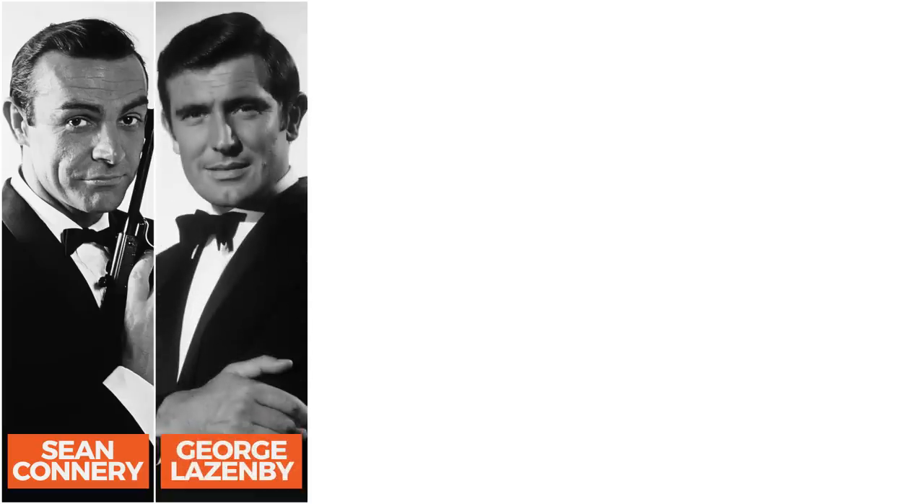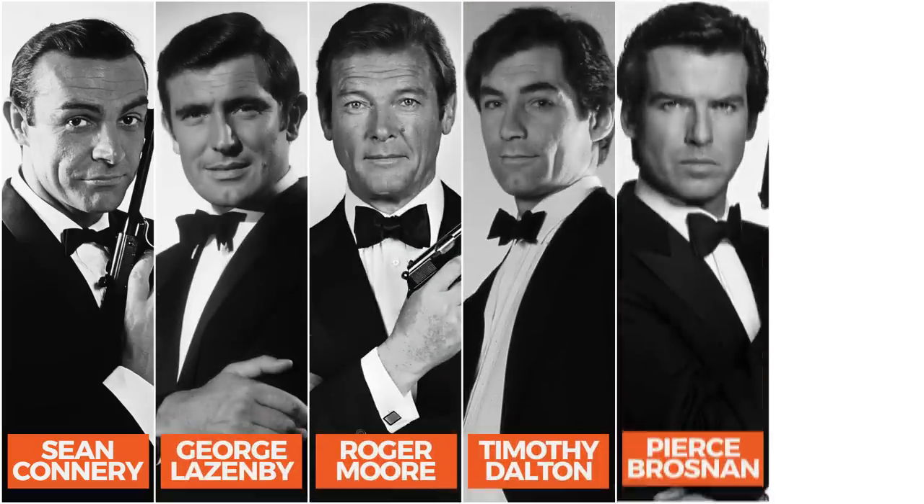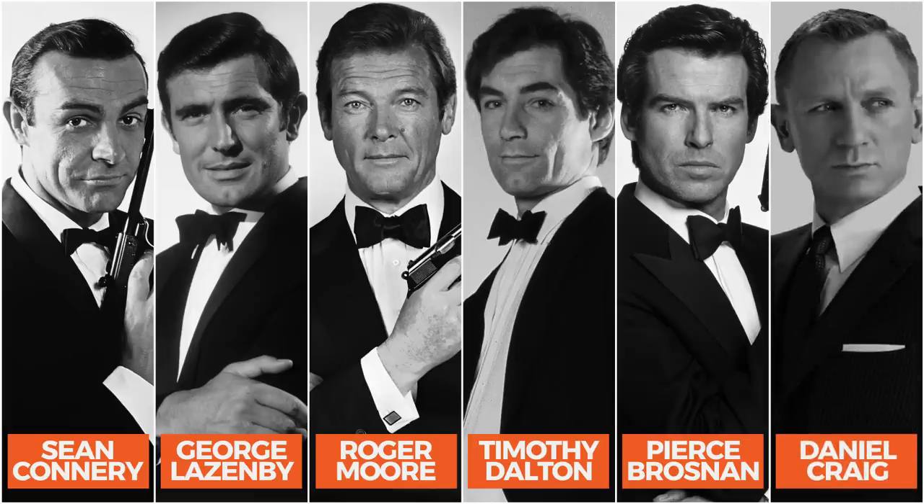We're going to look at watches from Sean Connery, George Lazenby, Roger Moore, Timothy Dalton, Pierce Brosnan, and Daniel Craig. And while some will argue that David Niven should be included on this list, we're only looking at official 00s.